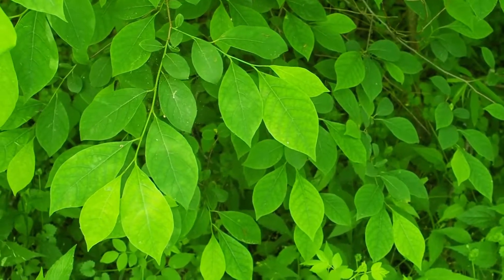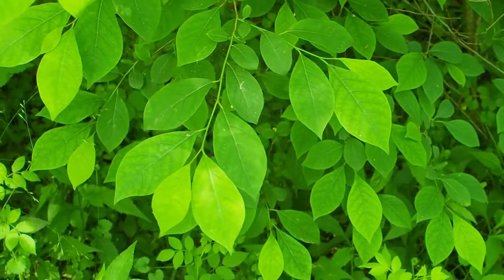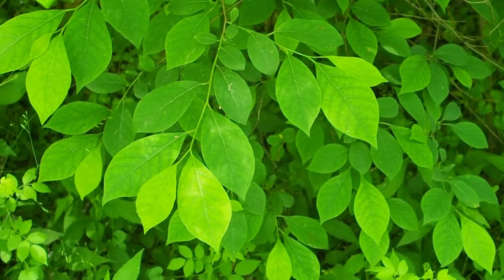Our tree and shrub identification book — the textbook for the course by Patrice — includes shrubs, which is one of the reasons we chose it in lieu of a book that was just trees.